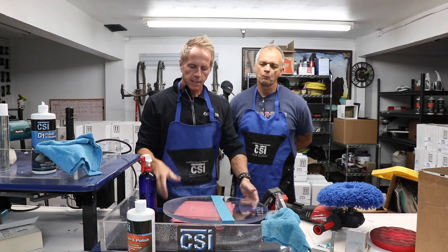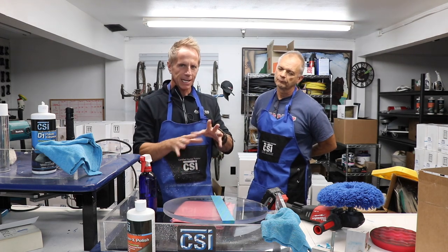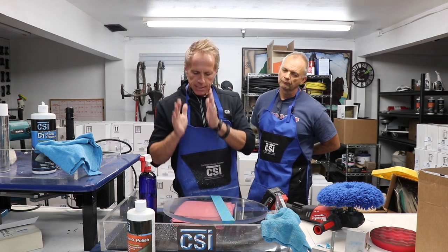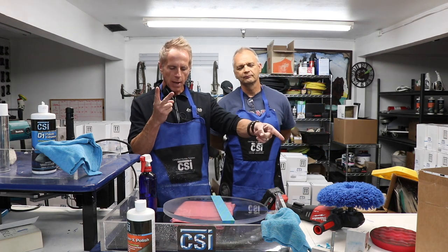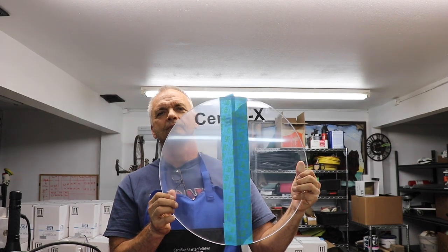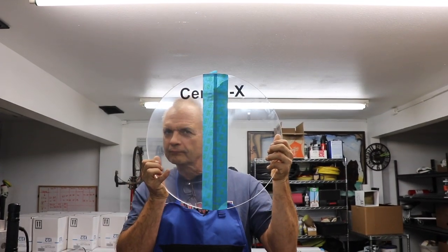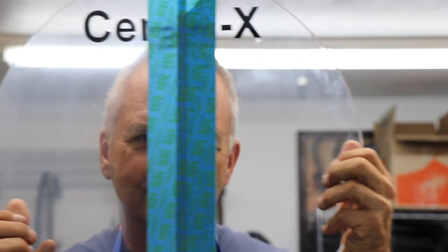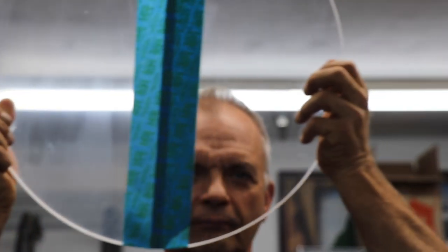I'm going to zoom in a little closer so you can really see the true contrast between the sanded side versus the non-sanded side, and then we're going to take out the sanding marks with a single polish using two pads. We can see the haze on the right side — hold it up to the fluorescent light — and you can clearly see the difference between the sanded and the non-sanded areas.